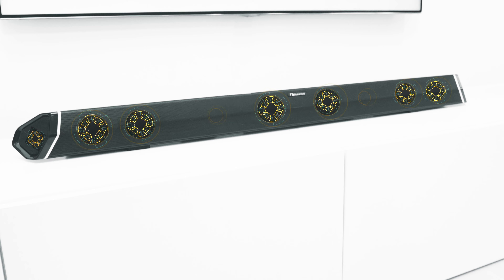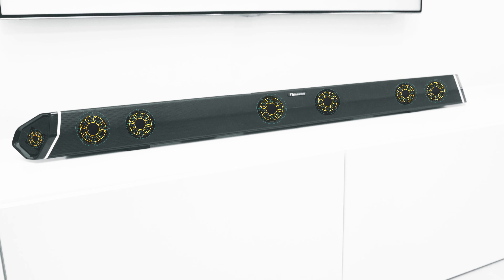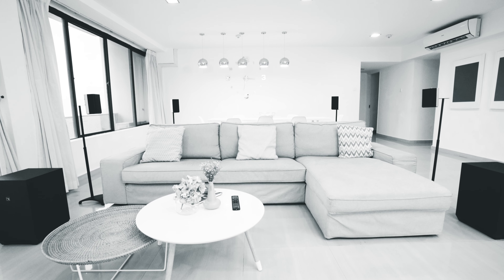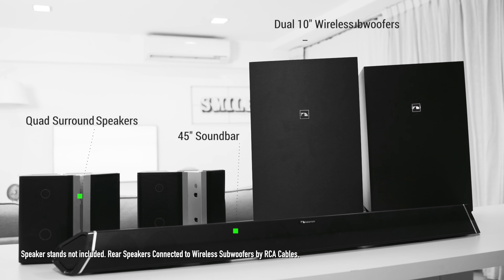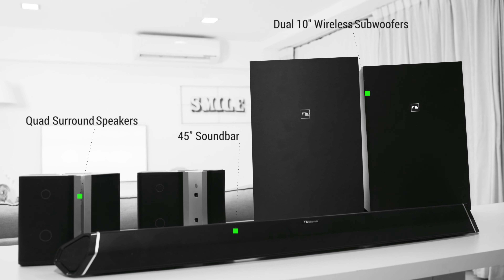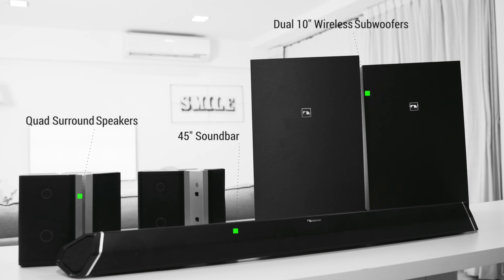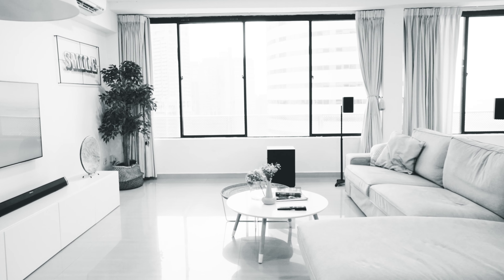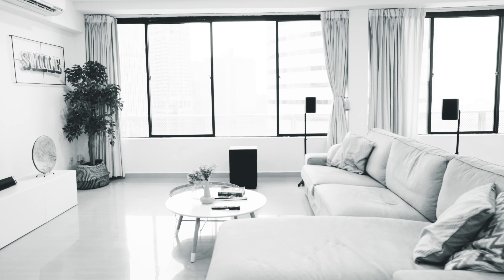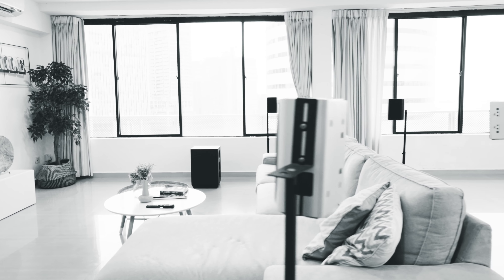Combining eight speaker drivers built into the soundbar, two 10-inch wireless subwoofers, and four surround speakers, the Shockwave Ultra 9.2 Theatre System has unified the plug-and-play simplicity and acoustic requirements of a great-sounding cinema, creating a hybrid solution that enables anyone to get the maximum cinema experience at home with a setup of approximately 30 minutes.